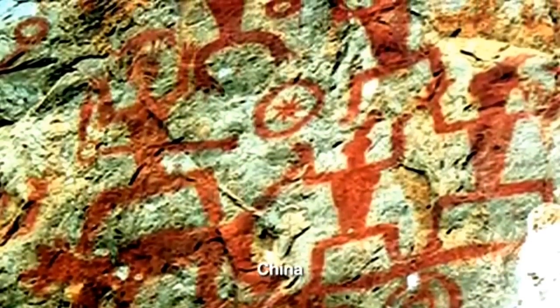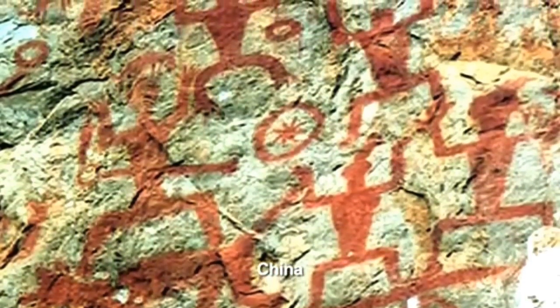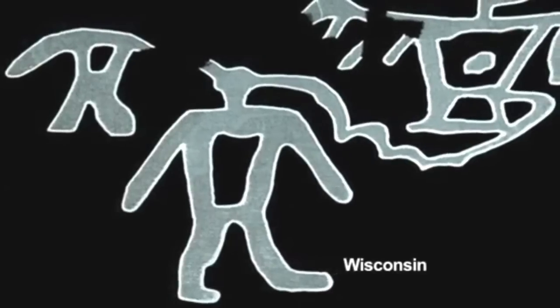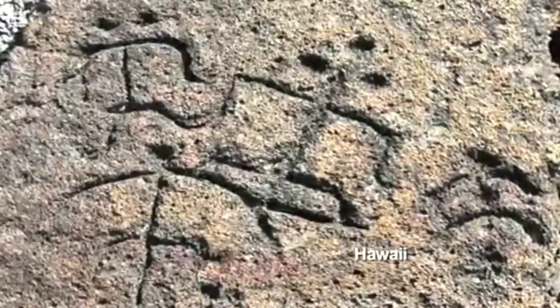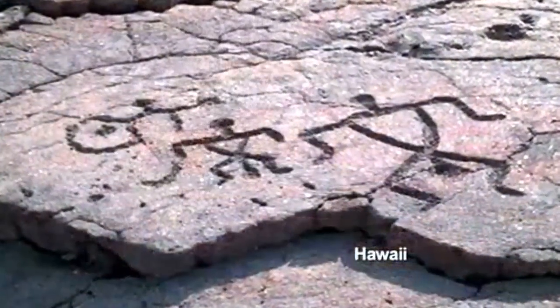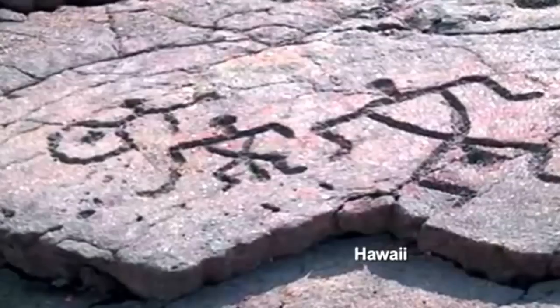Peratt's investigation is entirely independent from our own. Thousands of rock art images have enabled a supercomputer to identify formations as seen from different positions on Earth. The fit that he has documented cannot be accidental.